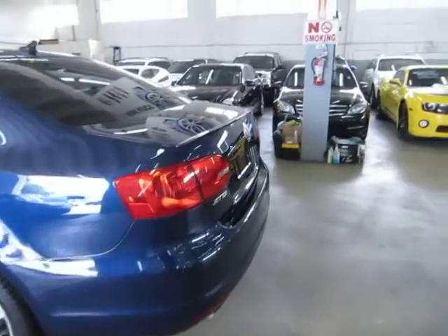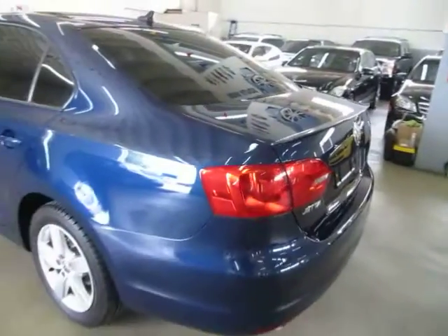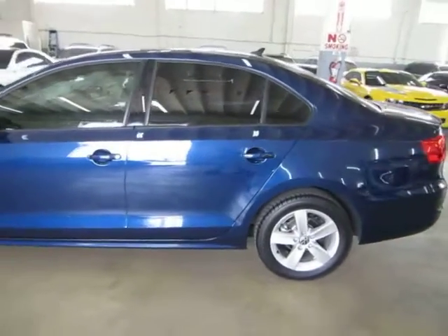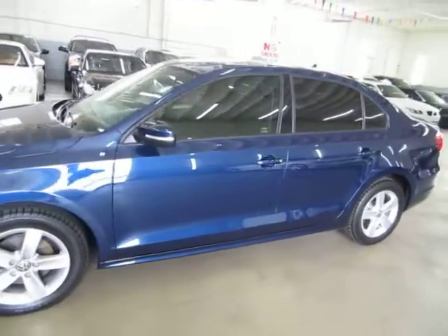There's a rear lip spoiler on the trunk, four-wheel disc brakes, tire pressure monitoring sensors, and privacy tinted glass. Let's finish going around so we can get inside and show you the interior options. The vehicle has Uniroyal Tiger Paw matching tires.